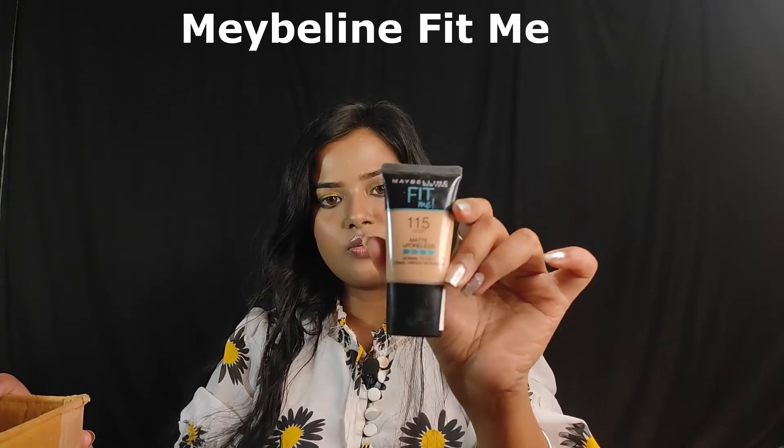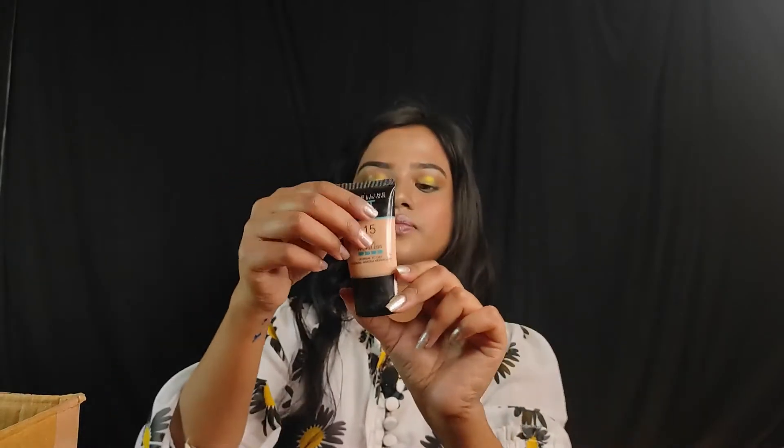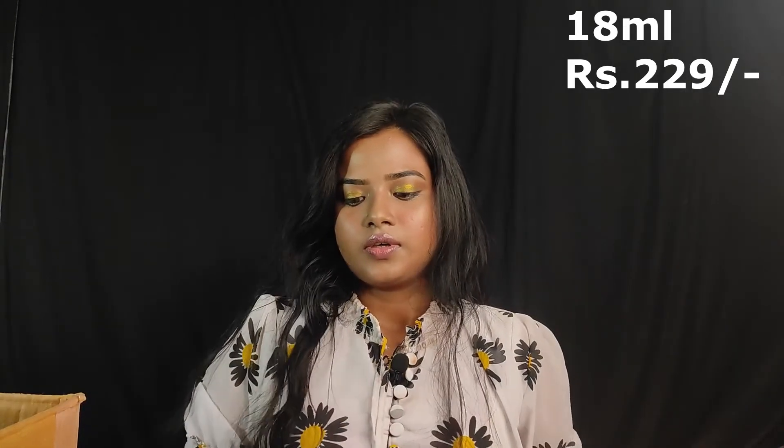The next product is Maybelline Fit Me in Ivory shade — a small pouch that I ordered for myself. This is for normal to oily skin. The quantity is 18 ml and the price is Rs. 229. If you want to buy it, I will give the link in the description box. If you like this video, please like and subscribe to the channel. We will be back with another video — see you soon, bye!